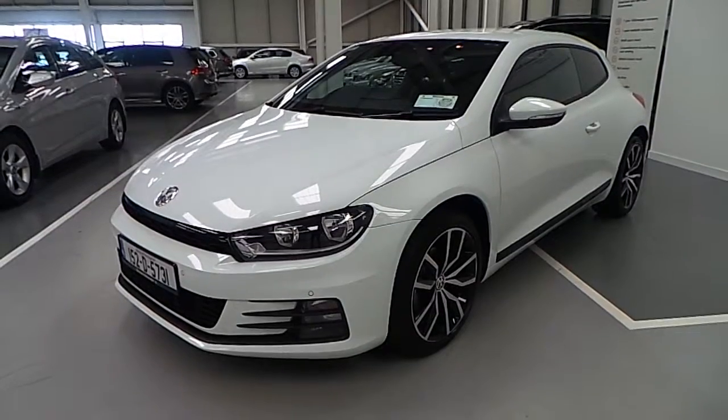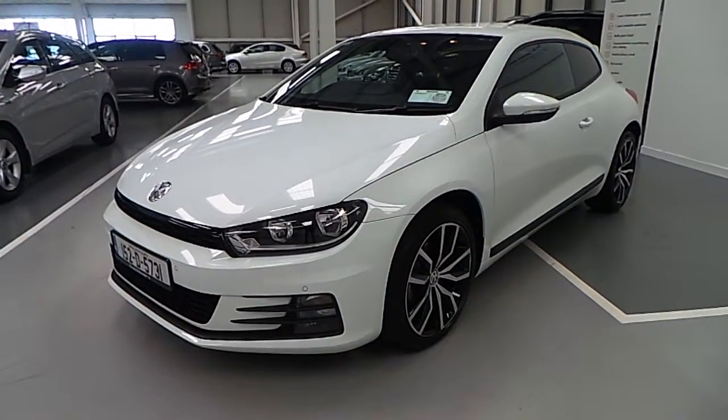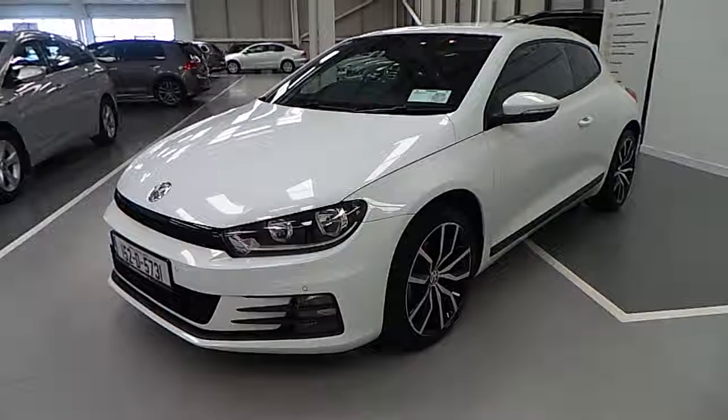As you can see, this Scirocco looks and drives like new. Call Carmen Volkswagen today to arrange a test drive. Thanks for watching.